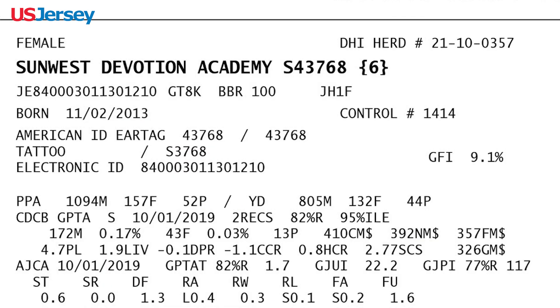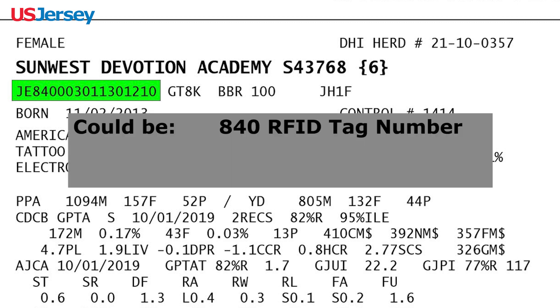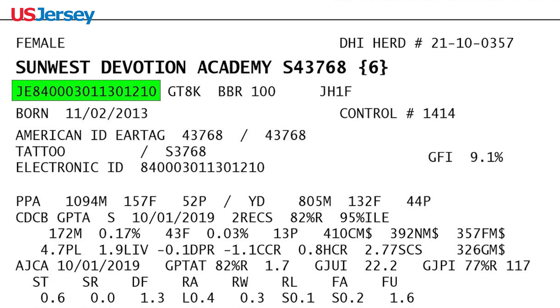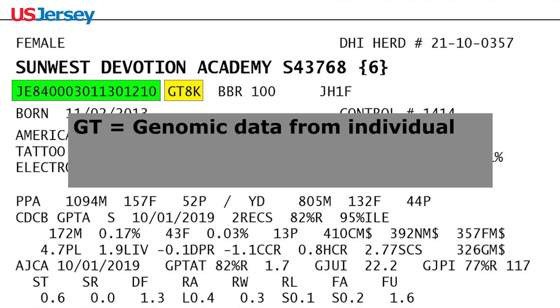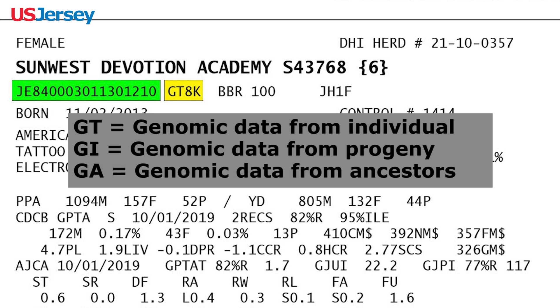In the third line, the first number listed is the registration number of the animal. This may be the 840 RFID tag or a customized number if you use tattoos rather than jersey tags. The following number indicates whether the animal has been genotyped as well as the density of the test chip. For this animal, it was an 8K chip. GI indicates that the genotype was imputed from progeny. In GA, the genomic data comes from genotyped ancestors.